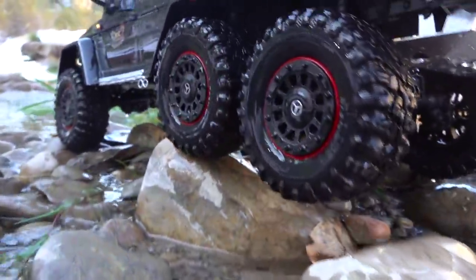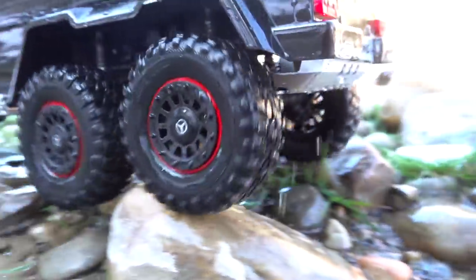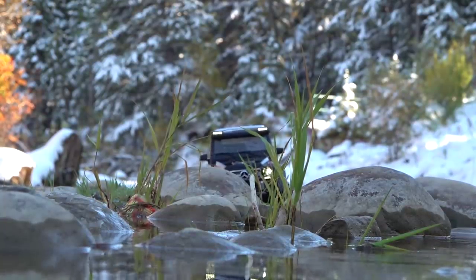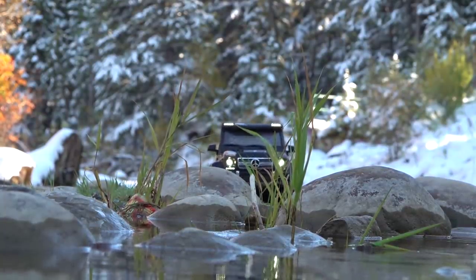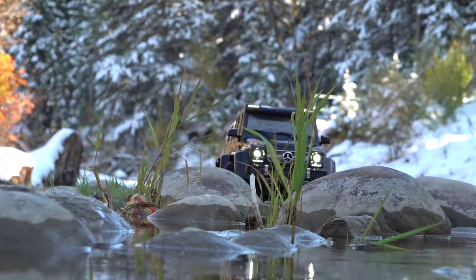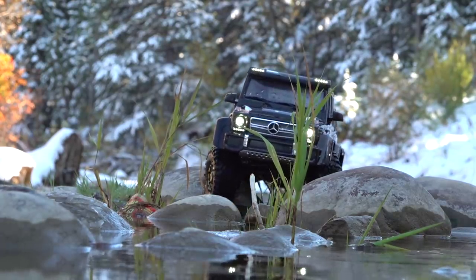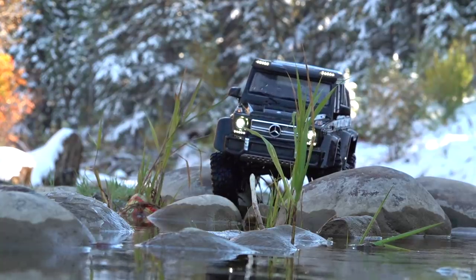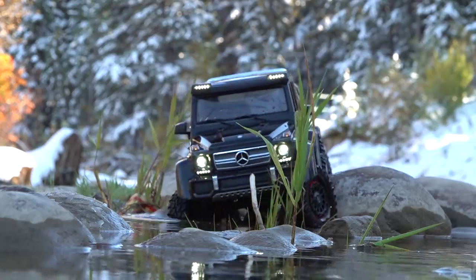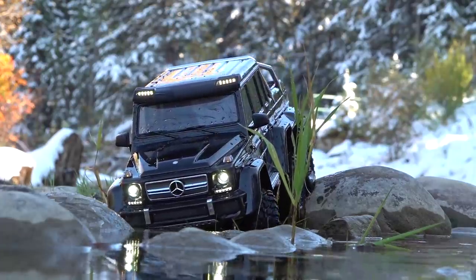I really like the tire choice here — the wheels look fantastic. Here we go with a great opportunity for some good scale shots. I always have a rule when I'm trying to get scale footage: as fast as necessary, but as slow as possible. Look at the articulation — wow, I'm loving that. Oh, a little rough. Could get my crawl on a little slower.